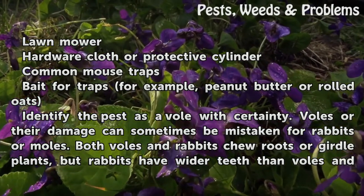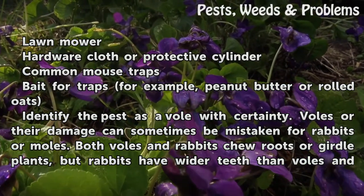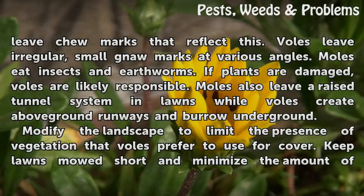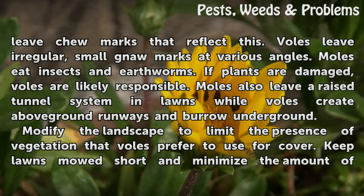Identify the pest as a vole with certainty. Voles or their damage can sometimes be mistaken for rabbits or moles. Both voles and rabbits chew roots or girdle plants, but rabbits have wider teeth than voles and leave chew marks that reflect this. Voles leave irregular, small gnaw marks at various angles.